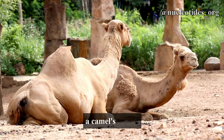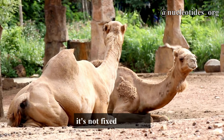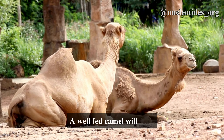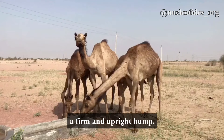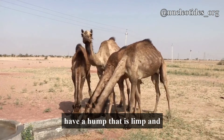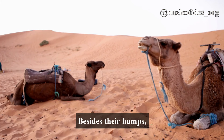Interestingly, a camel's hump is not fixed in shape — it changes depending on the animal's nutritional state. A well-fed camel will have a firm and upright hump, while a malnourished one will have a hump that is limp and can even flop over.